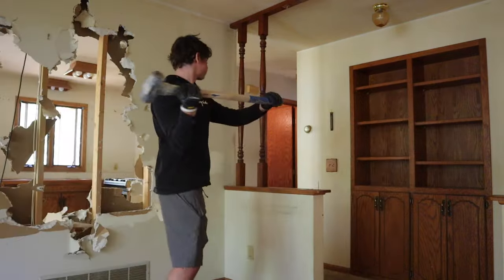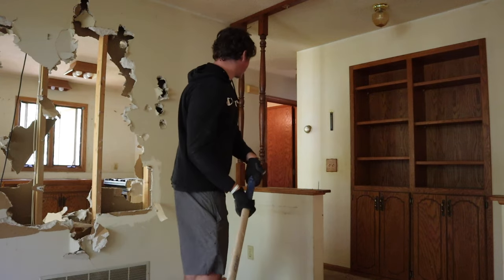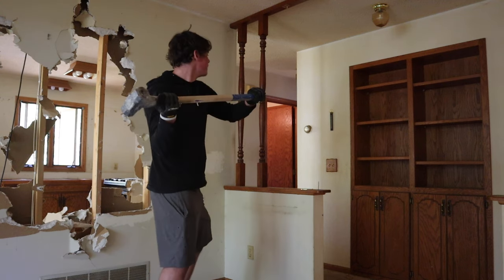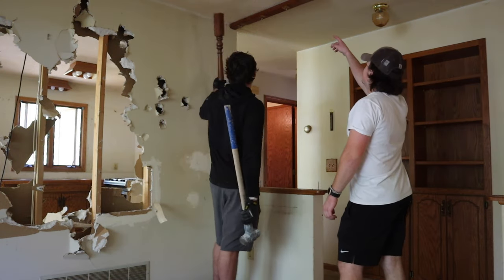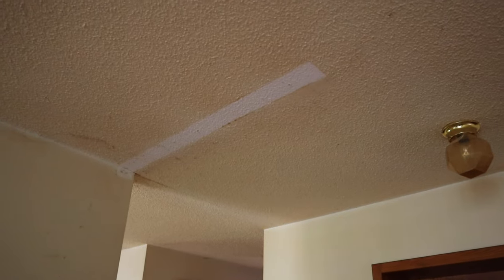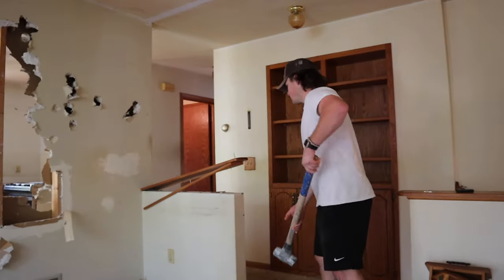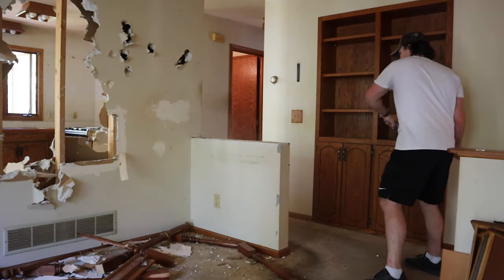Alright Nate, last two. There you go. See this corner right there? Nice — it's so white under there. That just proves how dirty these walls are. We got this one too.